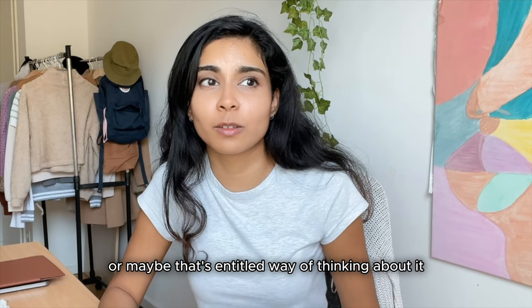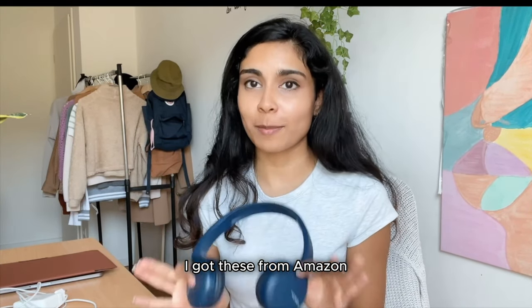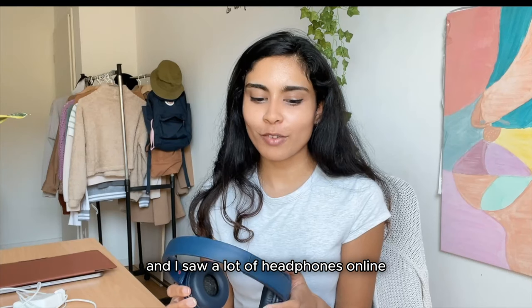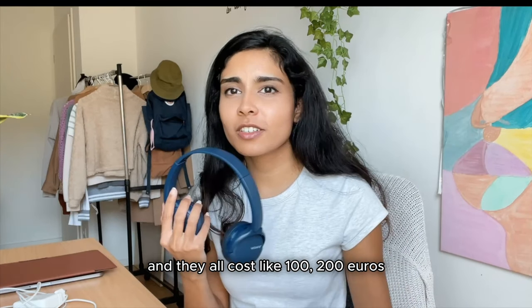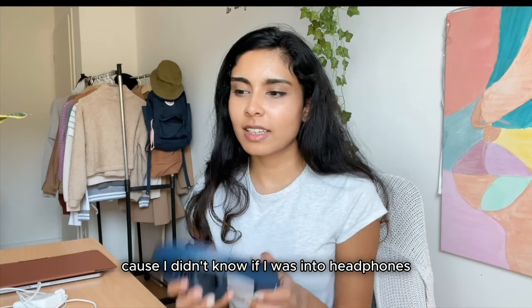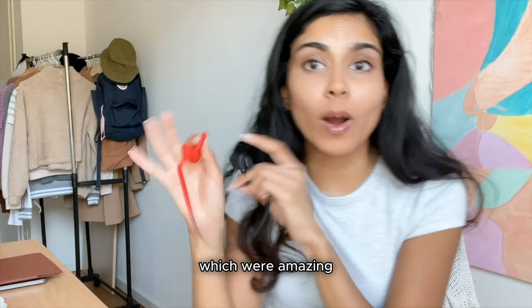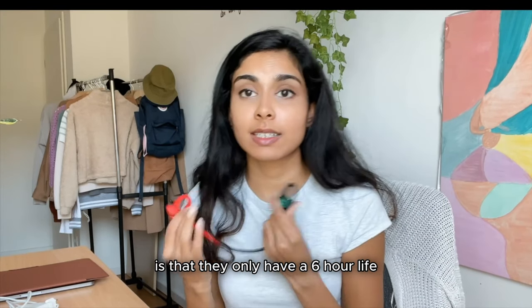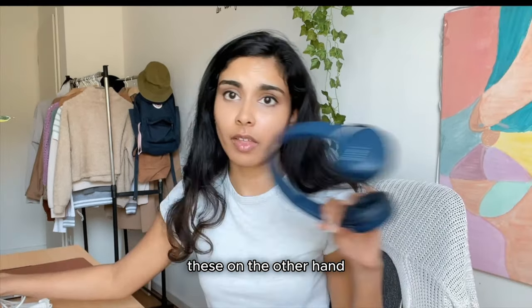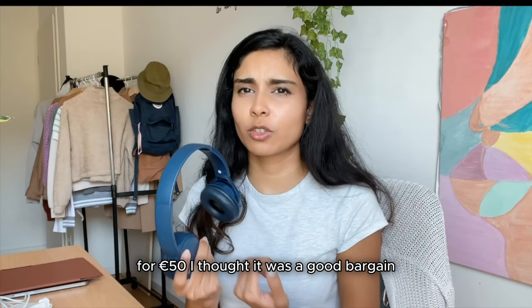The next item I have a love-hate relationship with — my headphones. I got these from Amazon and what I love about them is that they were really cheap, like 50 euros. I saw a lot of headphones online in top-10 lists costing 100–200 euros and I really didn't want to spend that much, because I've always been more of an earbuds kind of girl. These offer 20 hours of battery life for 50 euros, so I thought it was a good bargain.